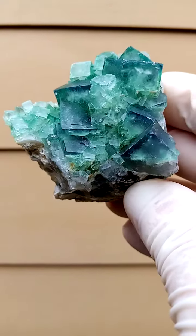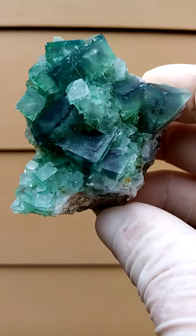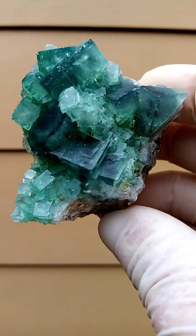Fluorite from Madagascar. I can't think of the locality at the moment — it's rather complicated. You'll find it in my description.